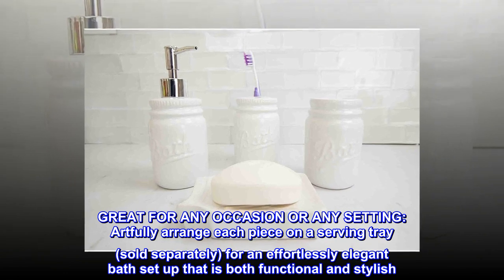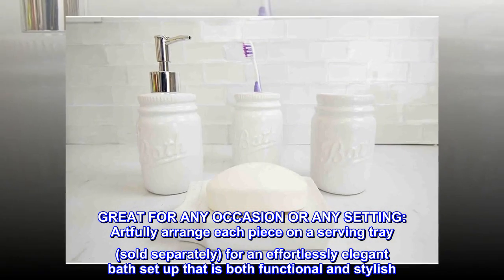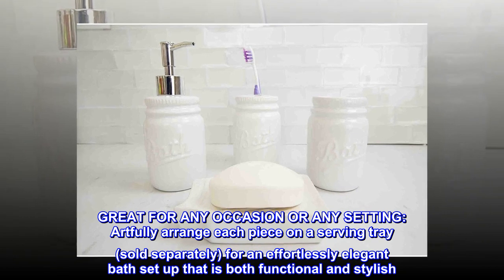Artfully arrange each piece on a serving tray, sold separately, for an effortlessly elegant bath setup that is both functional and stylish.